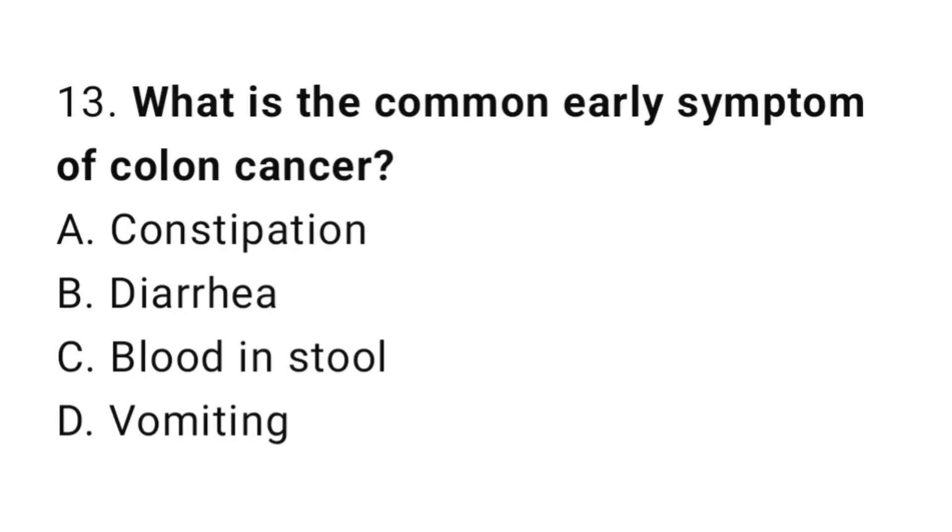Question number 13. What is the common early symptom of colon cancer? The correct answer is C. Blood in stool.